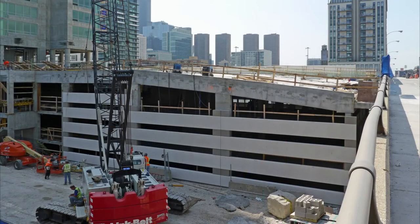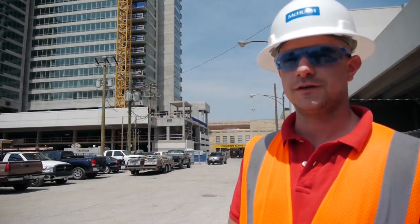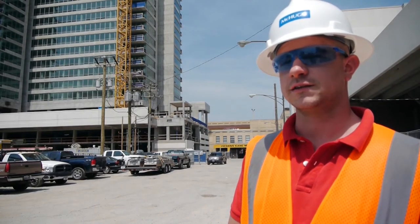Anything you're surprised about or especially pleased about the way the job's going? We're going pretty quick and we'll be done before we know it. It's really nice to be on schedule.